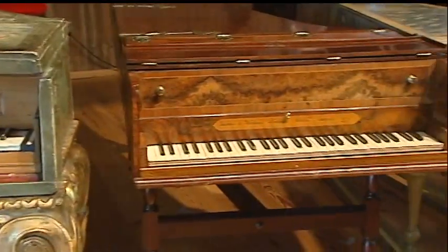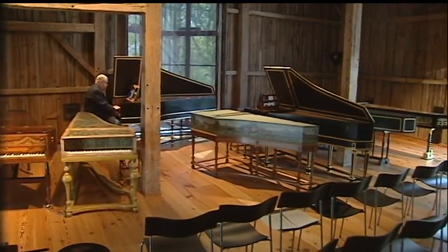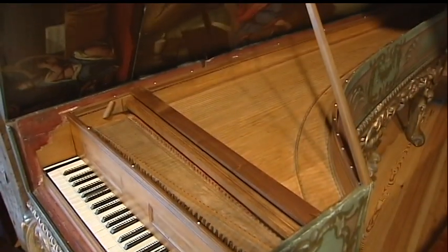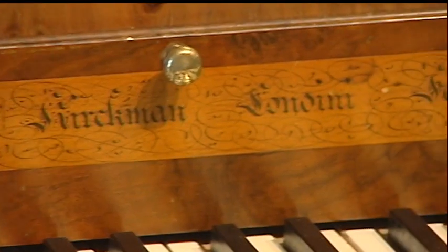This is my collection of antique harpsichords and clavichords, and there are now 11 harpsichords in this collection, ranging from one that was made in 1570, which is the earliest one. The latest one is 1779.